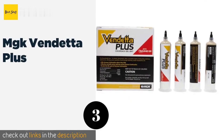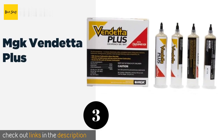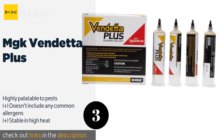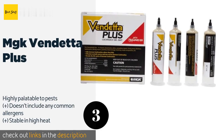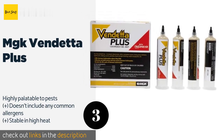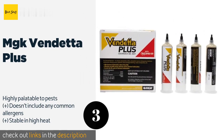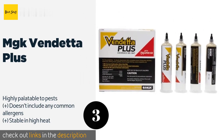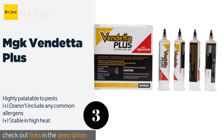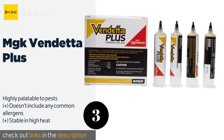The next product in our list is MGK Vendetta Plus. MGK Vendetta Plus contains Nygaard insect growth regulator, so not only will it kill live bugs, but it also interrupts the life cycle. It remains attractive and lethal to roaches long after it has dried, so repeat applications are rarely necessary with light infestations. This product is available on Amazon for $31.